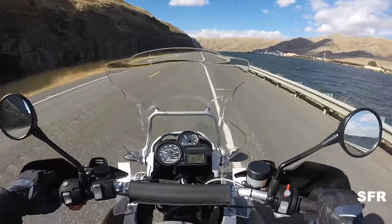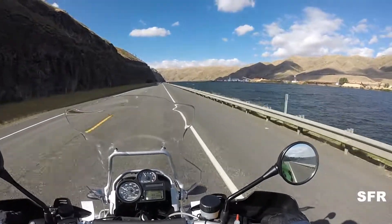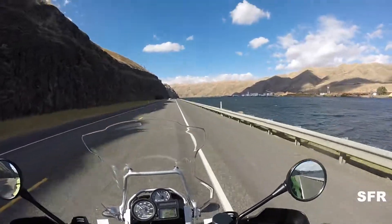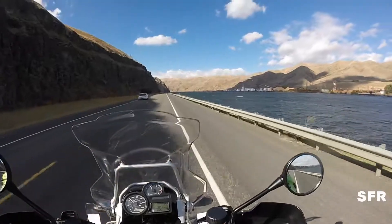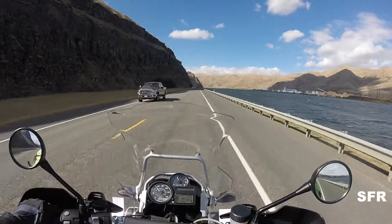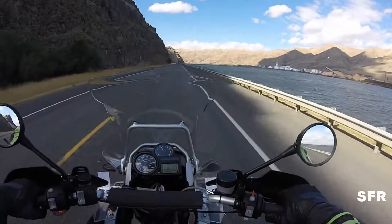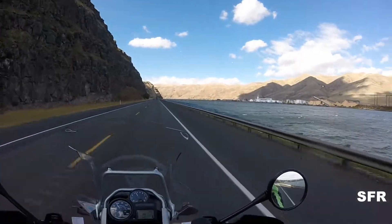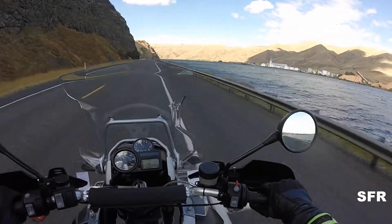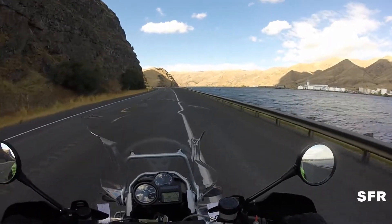This is my first ride on the 1200 GSA. I like this bike. I wanted to get the GSA version — the 1200. Lots of power on this bike. The suspension is so smooth.